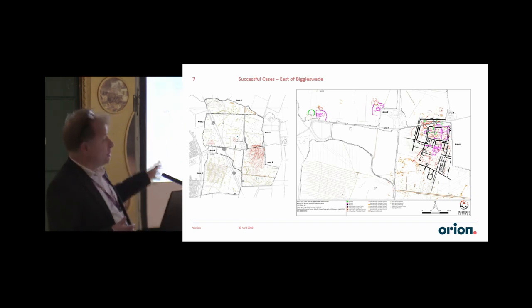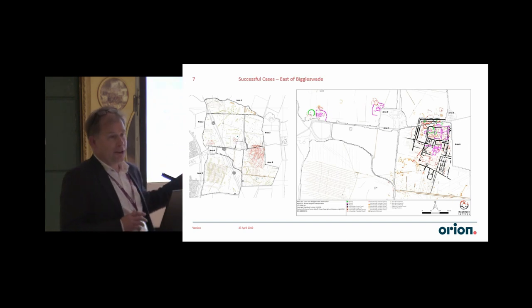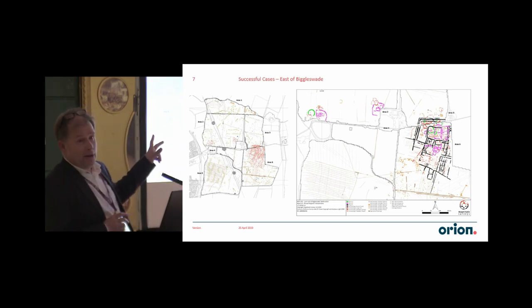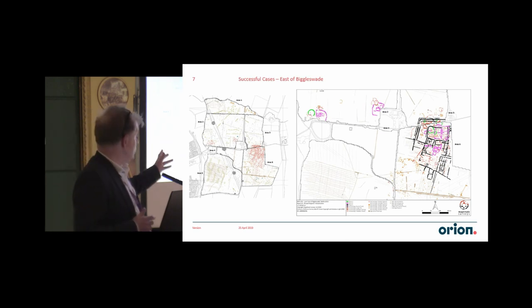There were political reasons why trenching was just not going to happen, even though it should have done. There was a lot of pressure on the council's archaeologist to not do any trenching. But it meant that we've got enough certainty that we know what we're dealing with. The client also knows they're going to have a very large bill in the not-too-distant future.